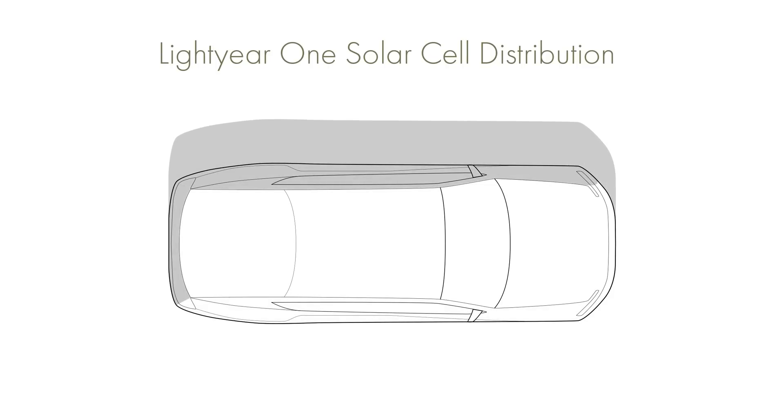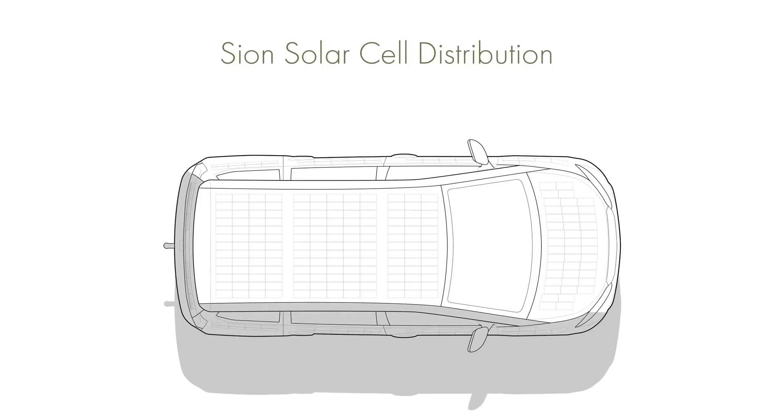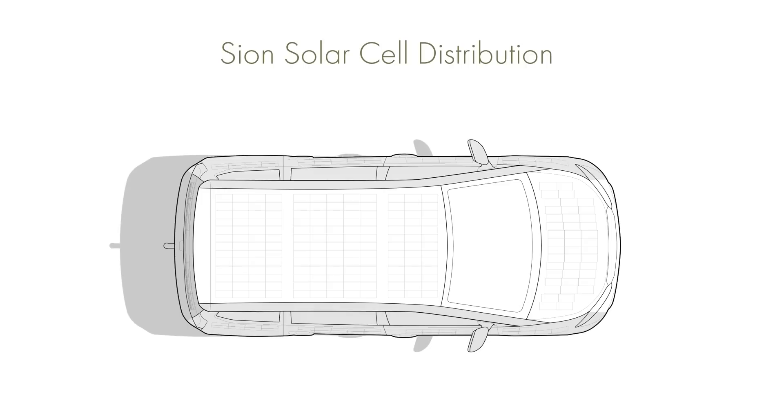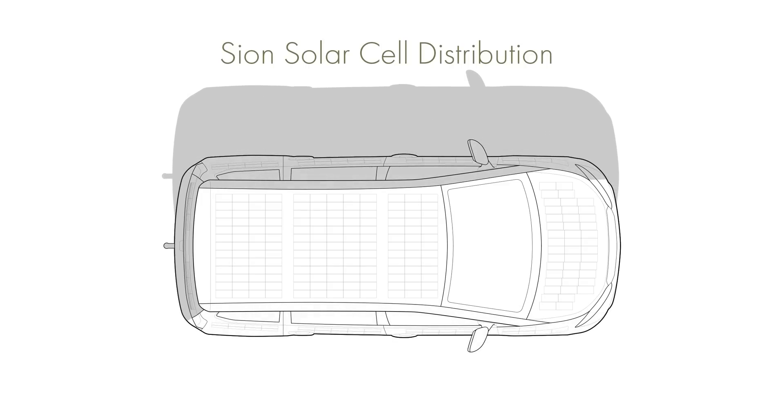In contrast, the Sion has taken a different approach. The Sion uses a very standard car body shape, which is not optimal for solar cell performance. Around one third of the cells will always be in shadow, but the body form does allow for a larger number of cells to help compensate for this inefficiency.